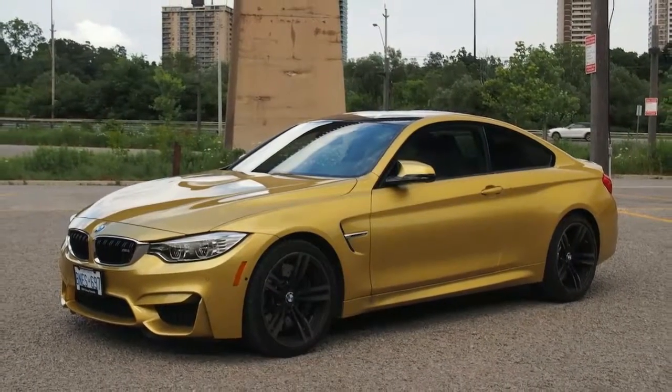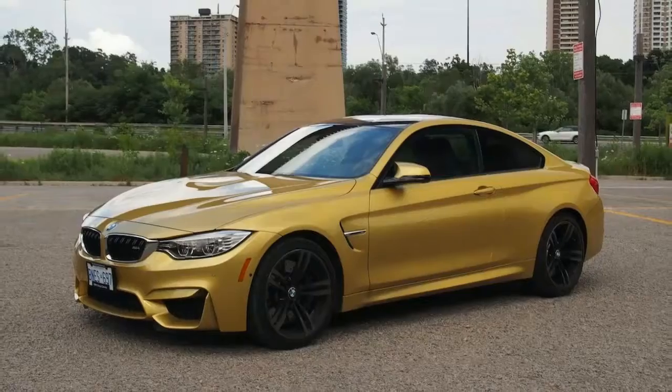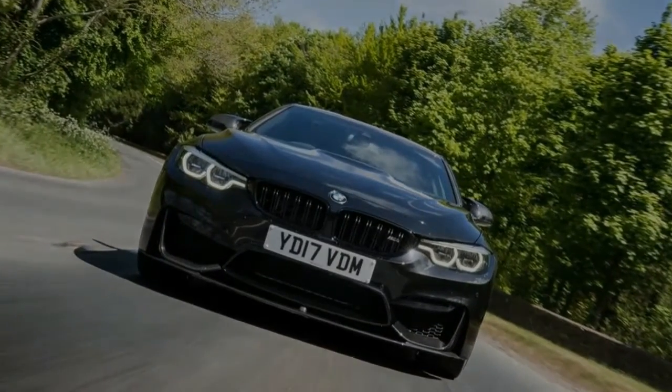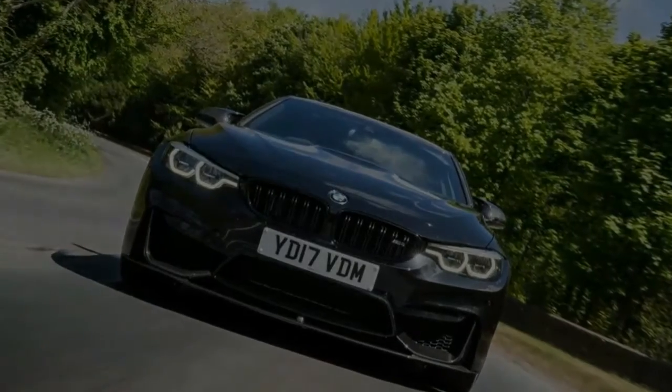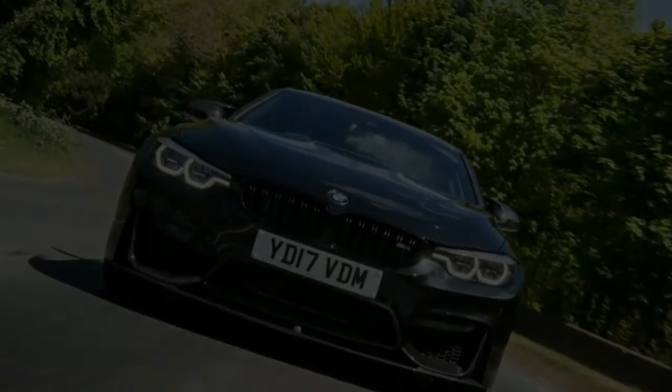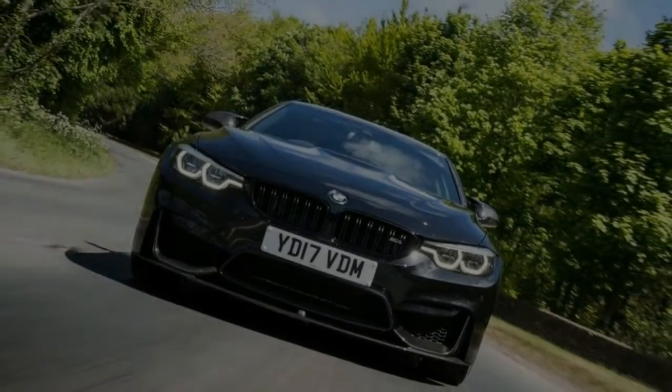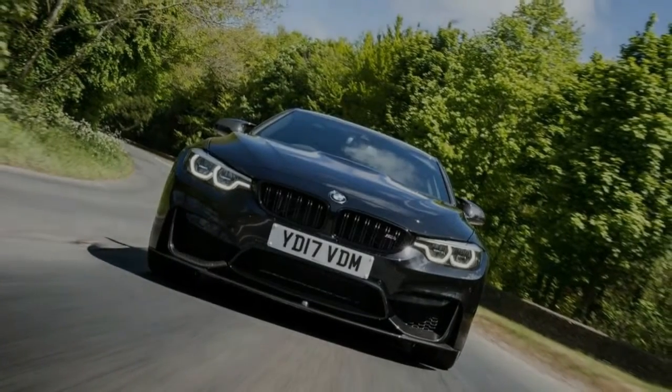Since first deciding to offer the BMW M4 for sale as a separate model aligned to the BMW M3 saloon, the German go-faster masters from Munich subsequently introduced the even sportier, limited-edition BMW M4 GTS, a competition pack and a CS model. They're all impressive options.